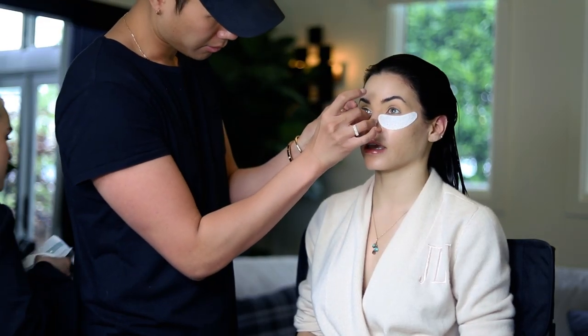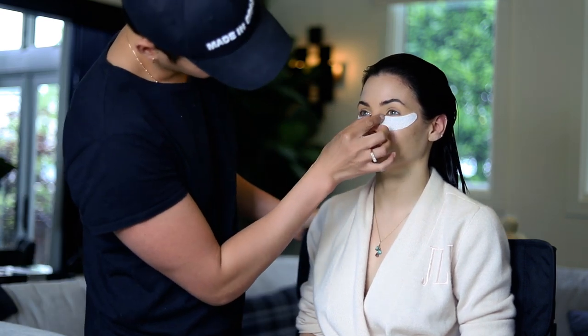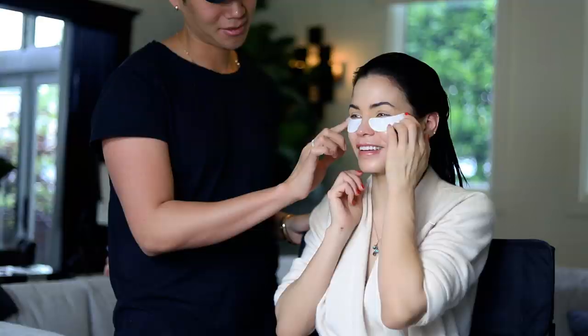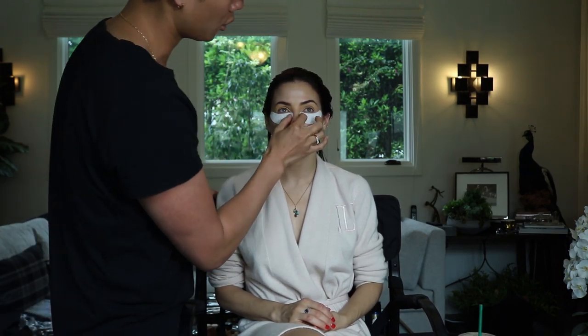These eye patches are the best things in the world. I cannot do any scene, in any show, without starting with these in the morning. I really love putting the eye patches inside the refrigerator just so it cools them down a little bit, so it really freshens up the under eye.